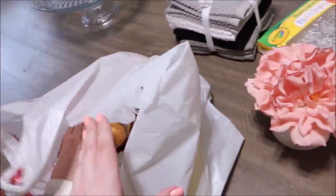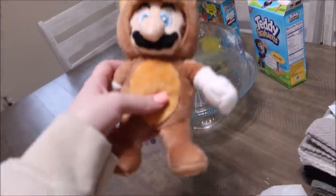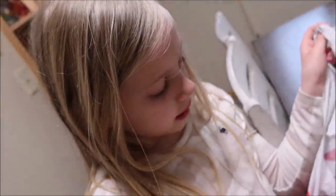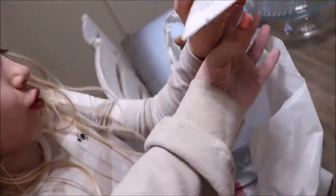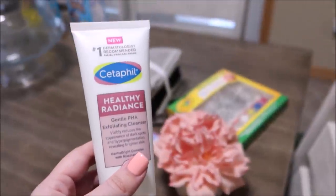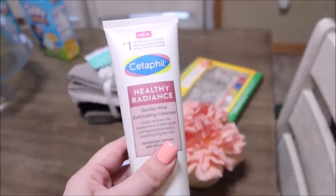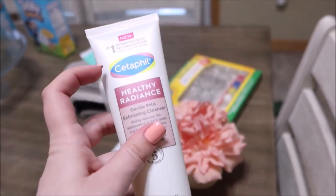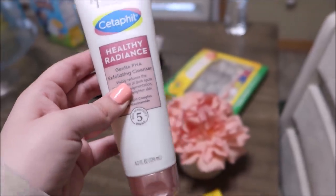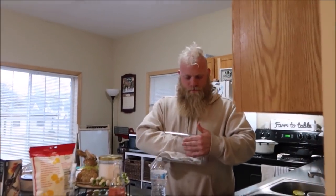Gage loves Reese's eggs and he ate almost a whole pack. We also got eye drops. I've been wanting a good exfoliating cleanser — I don't really use St. Ives anymore. We love the Cetaphil brand for face wash and lotion, so when I found a Cetaphil exfoliant cleanser at Target I grabbed it. I'm excited to try it because my face needs a good scrub!